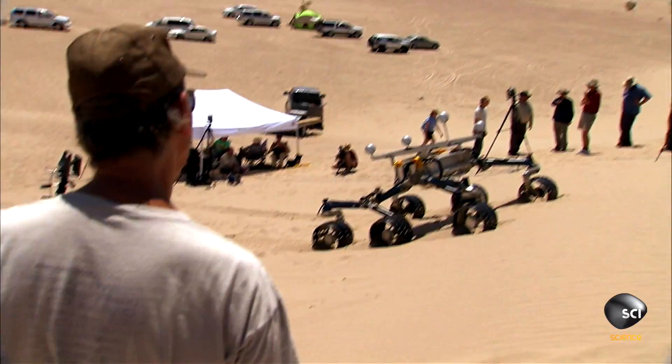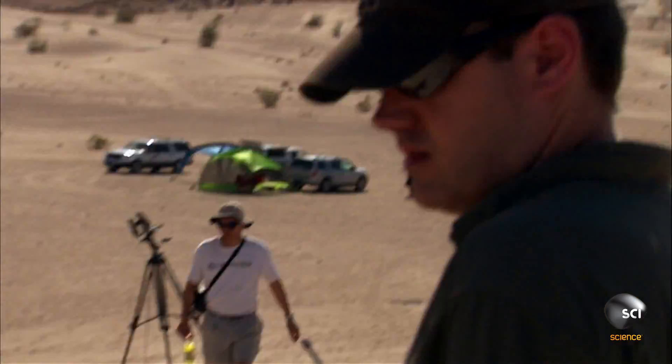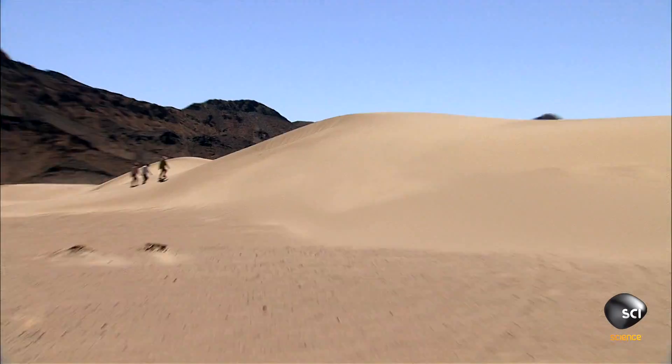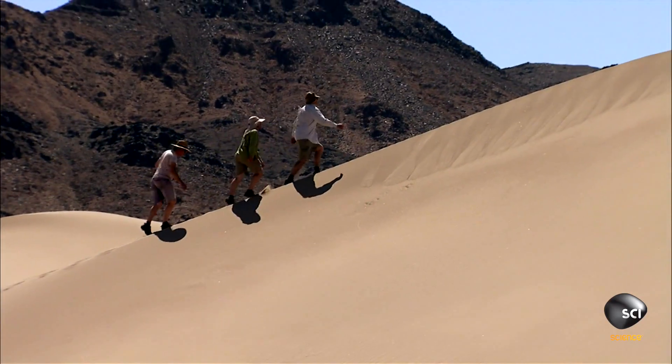Long before landing on Mars, Curiosity had to prove herself on Earth. But in the Mojave Desert, it's hard to get the full Martian experience.